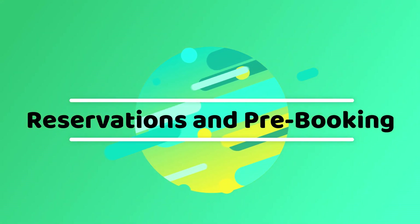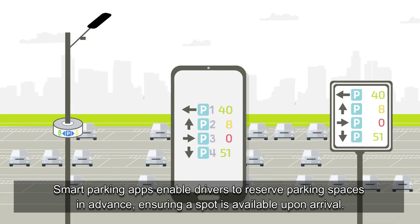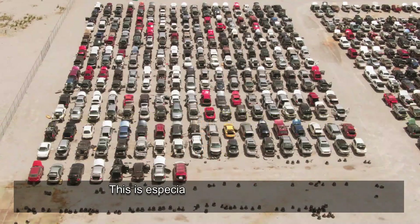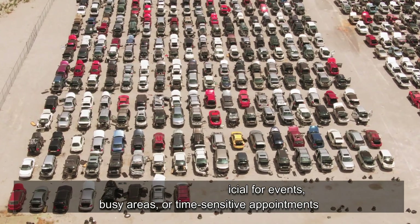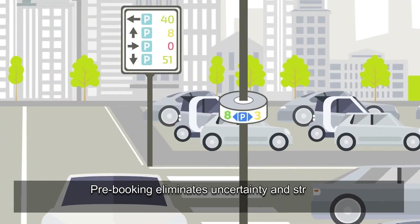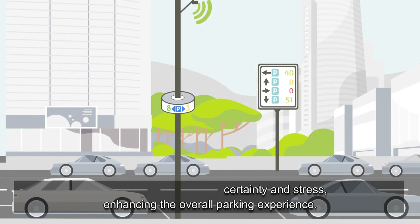Smart parking apps enable drivers to reserve parking spaces in advance, ensuring a spot is available upon arrival. This is especially beneficial for events, busy areas, or time-sensitive appointments. Pre-booking eliminates uncertainty and stress, enhancing the overall parking experience.